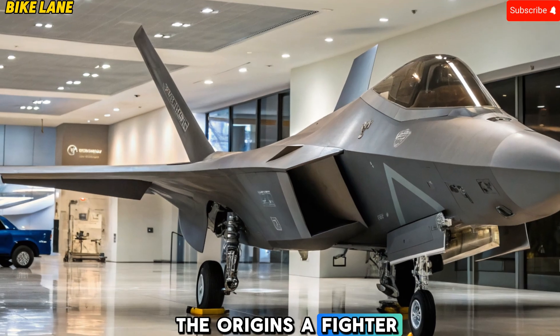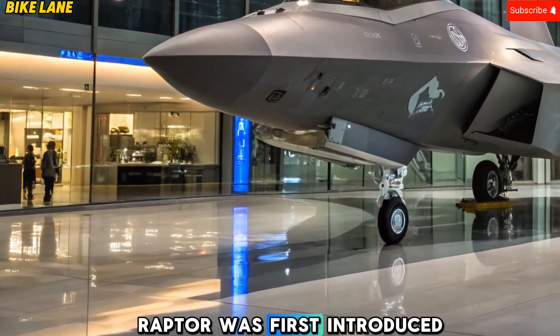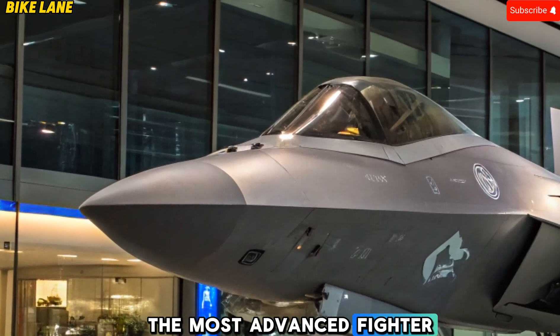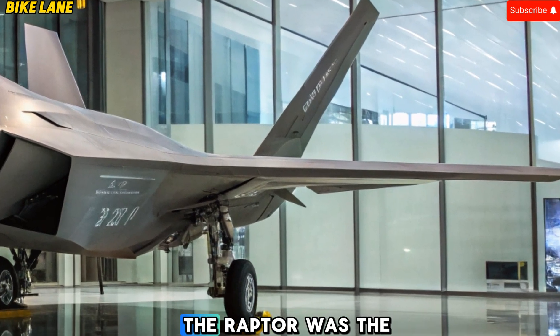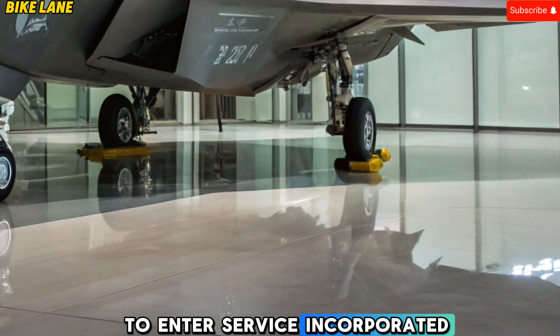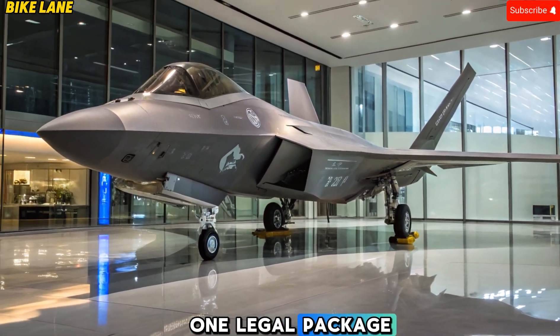The Origins: a fighter born ahead of its time. When the F-22 Raptor was first introduced in 2005, it was hailed as the most advanced fighter jet ever built. Developed under the Advanced Tactical Fighter (ATF) program in the 1980s, the Raptor was the first fifth-generation fighter to enter service, incorporating stealth, super-cruise, agility, and integrated avionics in one lethal package.